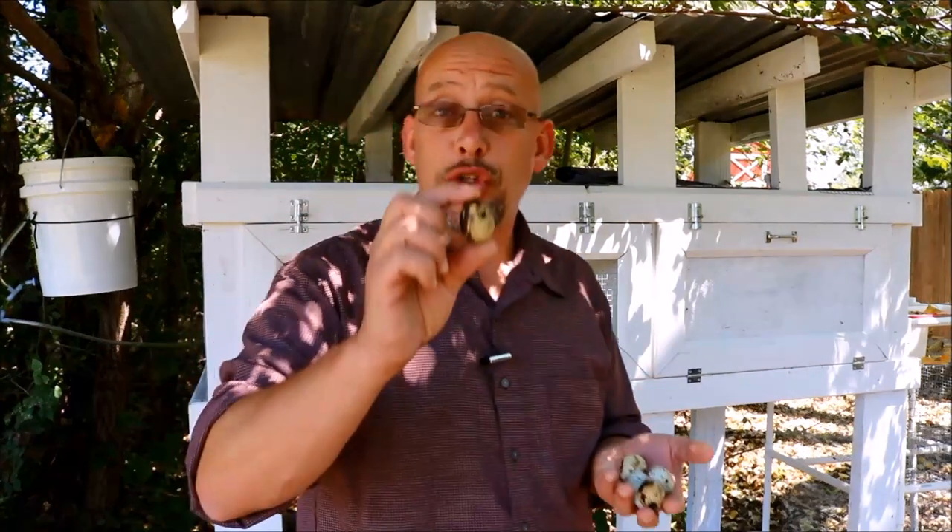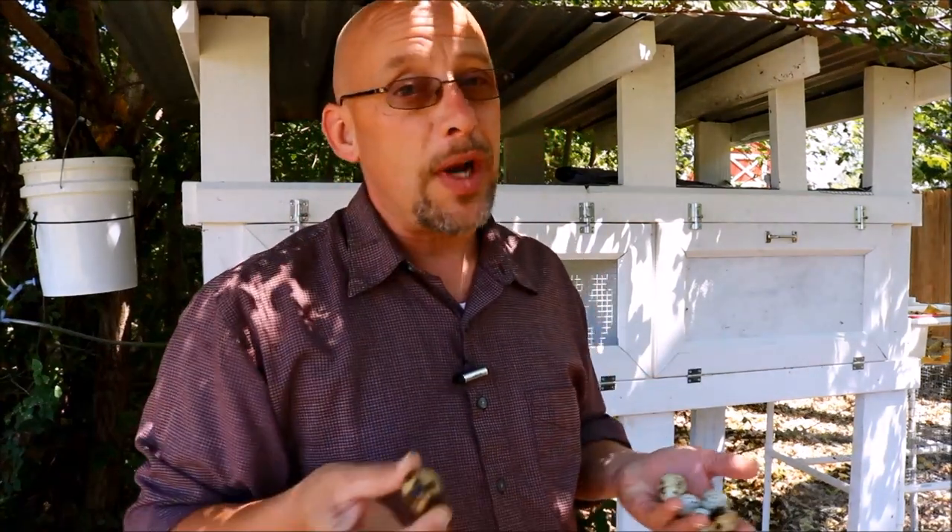Are you looking at raising some Coturnix quail so you can get eggs off of them? And you're wondering, do I need a rooster around in order to do that? That's what we're going to talk about in today's video, so stick around.